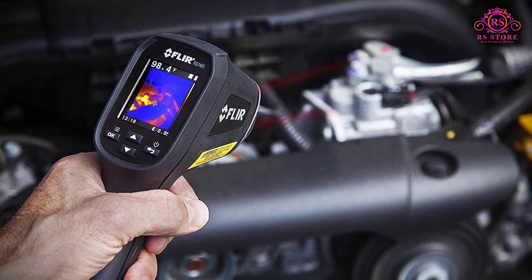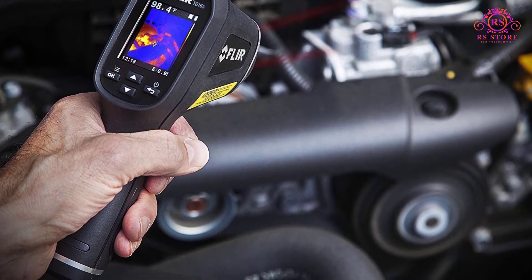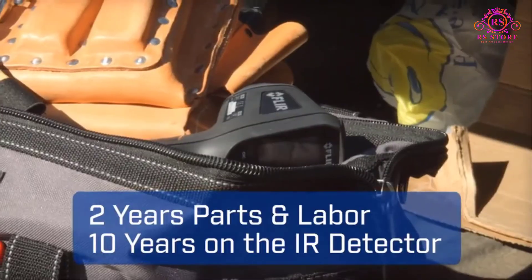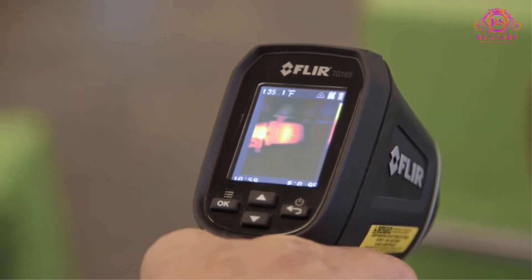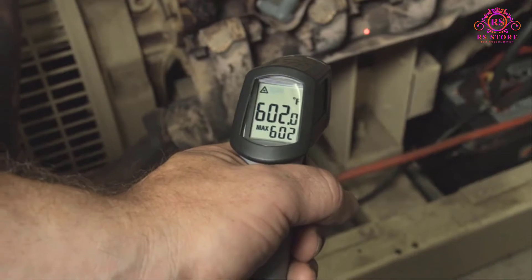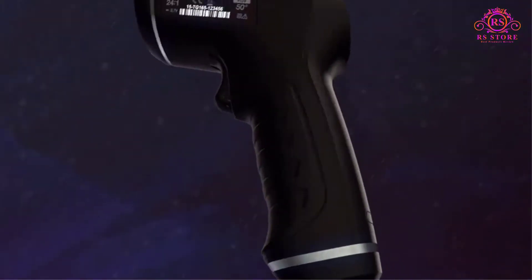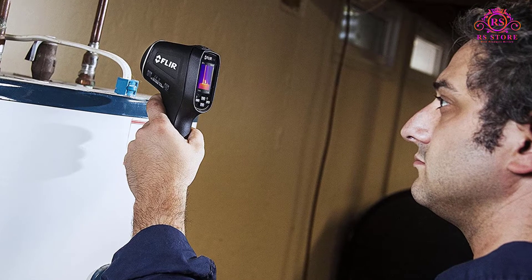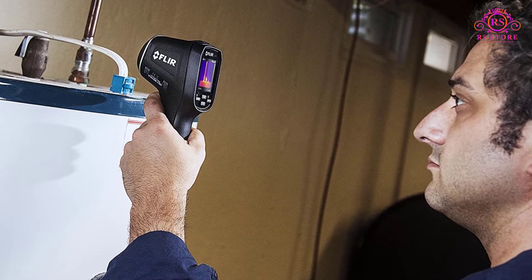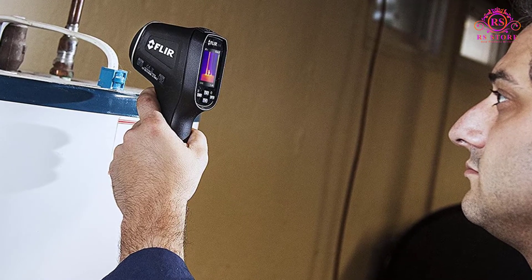We're quite satisfied by the dual laser pointers that come equipped with this device. These pointers are capable of measuring a wide temperature range between minus 13 degrees to 716 degrees Fahrenheit. This unit also features a 50-degree field of view and a Lepton IR imaging engine that provides a resolution of 80x60 pixels. Its 8GB memory card lets you store up to 75,000 photos, and the product also supports a 32GB memory card.